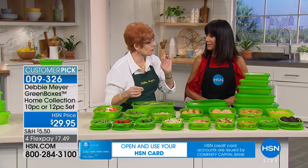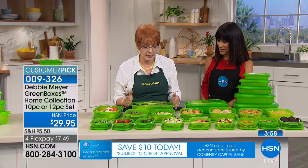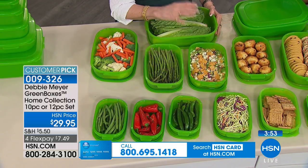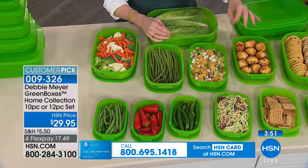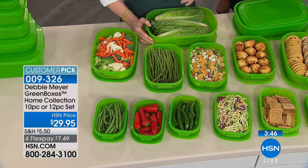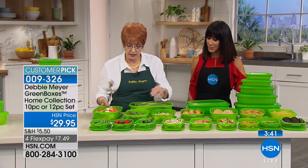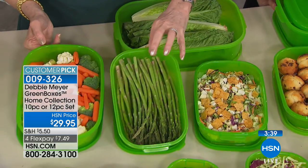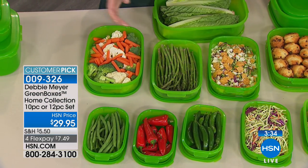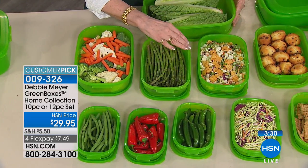This is the same Debbie Meyer Green Boxes — independent, scientifically proven to keep your produce fresh longer: fruits, vegetables, baked goods, and snacks. Nobody else can say that because this is my proprietary technology. In my full demonstration I do the side-by-sides — nine days, 21 days, 11 days — with independent laboratory testing.